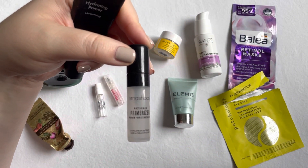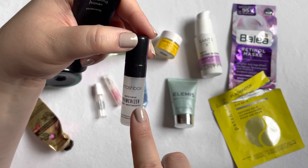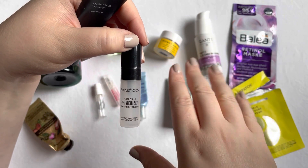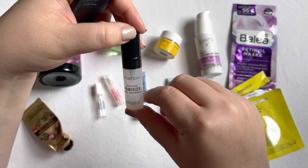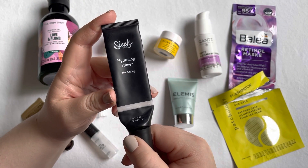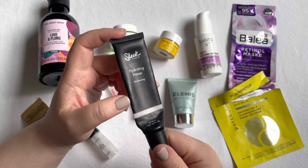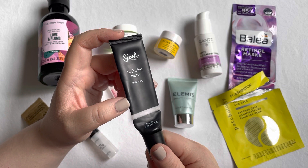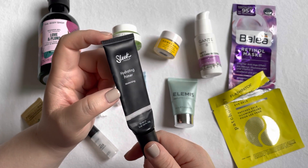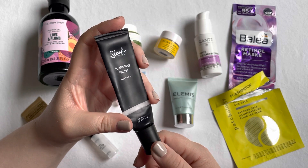I also used up two face primers. The first is a sample size of the Smashbox Photo Finish Primerizer — I really enjoyed this, though I think they've since redone most of their primers, and I probably would not run out and purchase it. The second is the Sleek Hydrating Primer, which I really enjoyed, especially on dry skin days when I needed more than just a silicone primer. Sleek is an affordable brand and I might repurchase this for fall or winter.